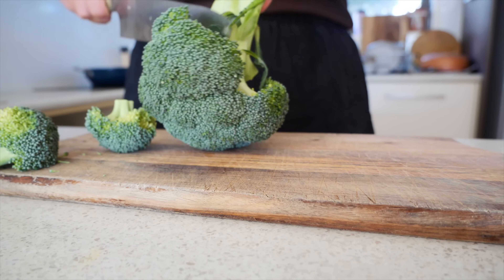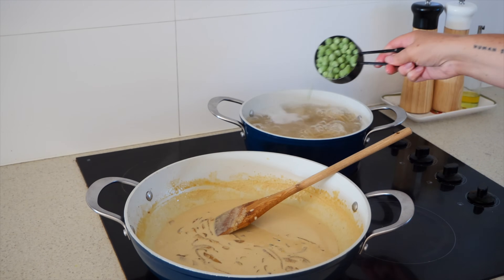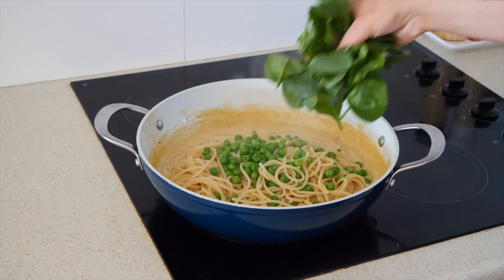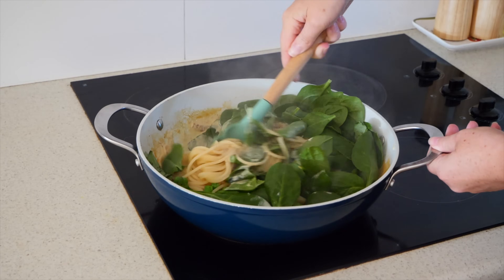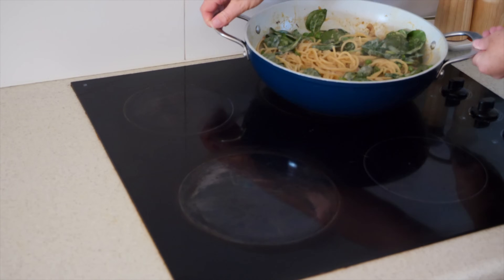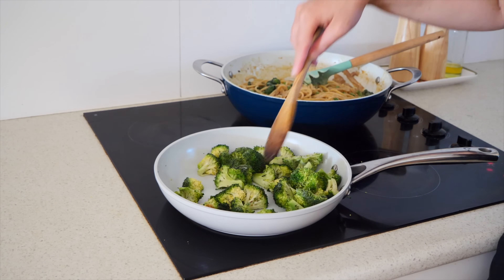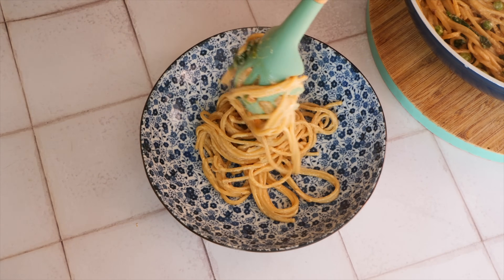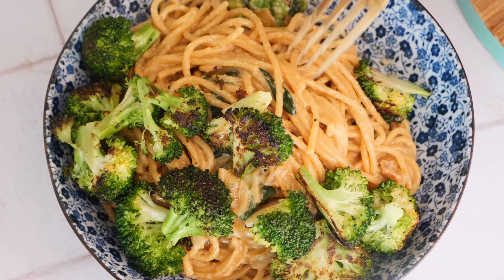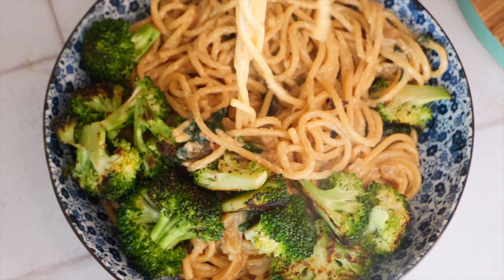I cut some broccoli into nice bite-sized pieces. I add some frozen peas in with the spaghetti, then once it's strained and rinsed, I transfer it in with the sauce along with some spinach and mix this all together. I move it to a lower heat to continue cooking and absorb the flavor, then fry up the broccoli lightly with just some olive oil and salt. I serve the pasta with the crispy broccoli on top — a very easy and delicious meal you can prep and enjoy throughout the week.